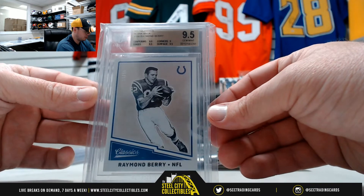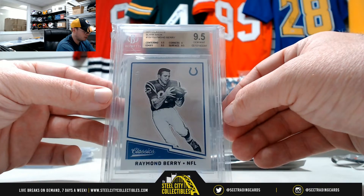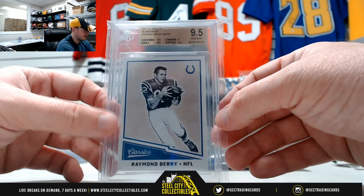2017 Classics blank back Raymond Berry, number 39 of 50, the Colts — BGS 9.5.